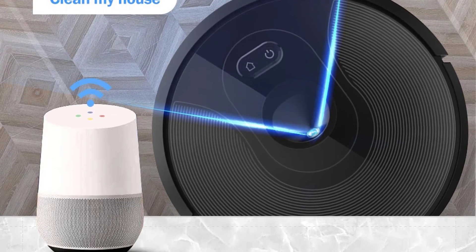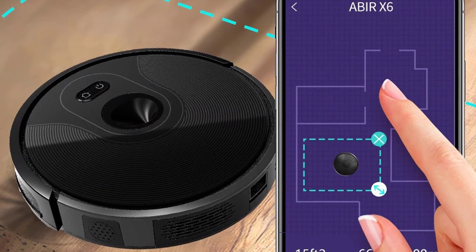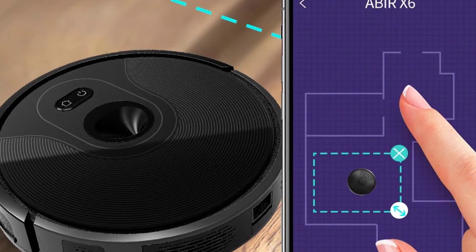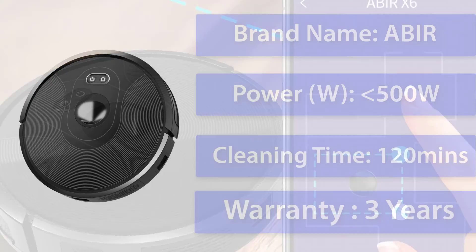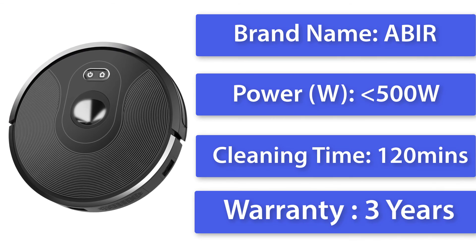You can set up a virtual barrier and breakpoint on the ABER X6 to control where it moves. The virtual barrier and breakpoint can also be modified as needed to customize the cleaning zones.